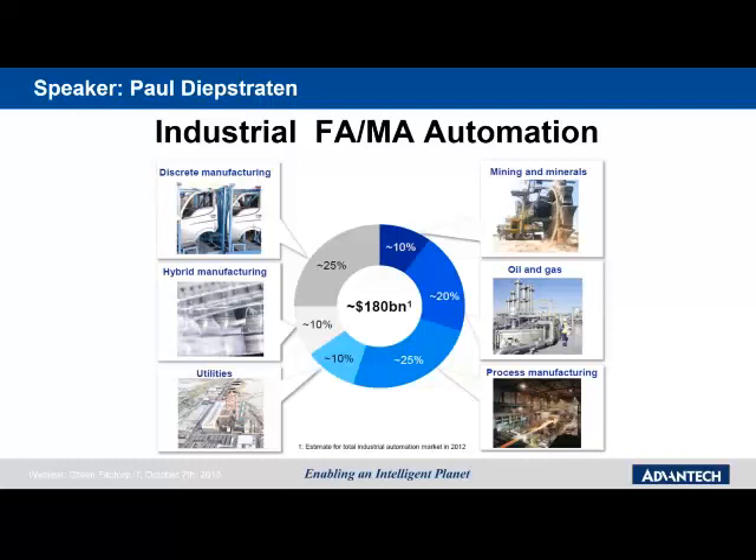From this diagram, you can see that discrete, hybrid, and process manufacturing, including utilities, will share over 70% of the investments in the factory and machine automation market.